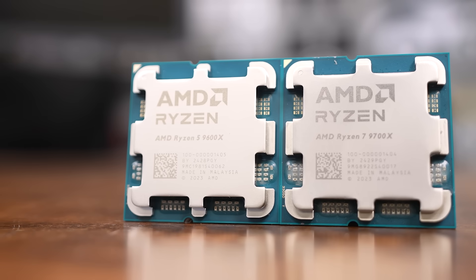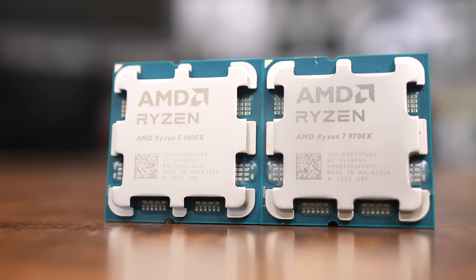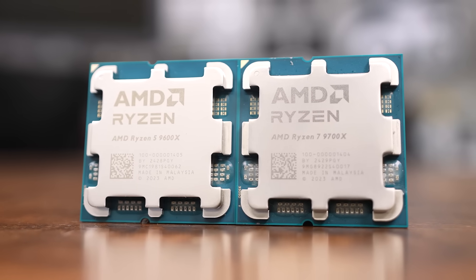The first round of 9000 series CPUs from AMD is here. The first two to hit shelves are the Ryzen 7 9700X and the Ryzen 5 9600X.